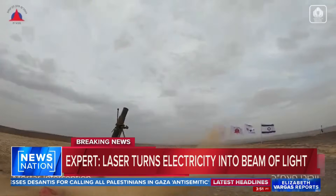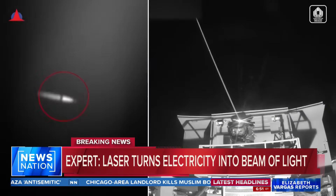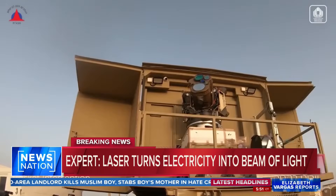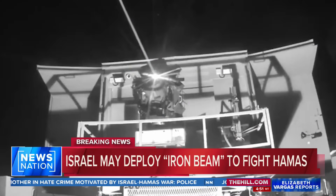He said it latches onto and incinerates a projectile in seconds — anything from unmanned aerial vehicles to a mortar rocket or a drone. The enormous laser sits on top of a large swivel, and it communicates with a command and surveillance system center to deploy a laser when an object is in range.